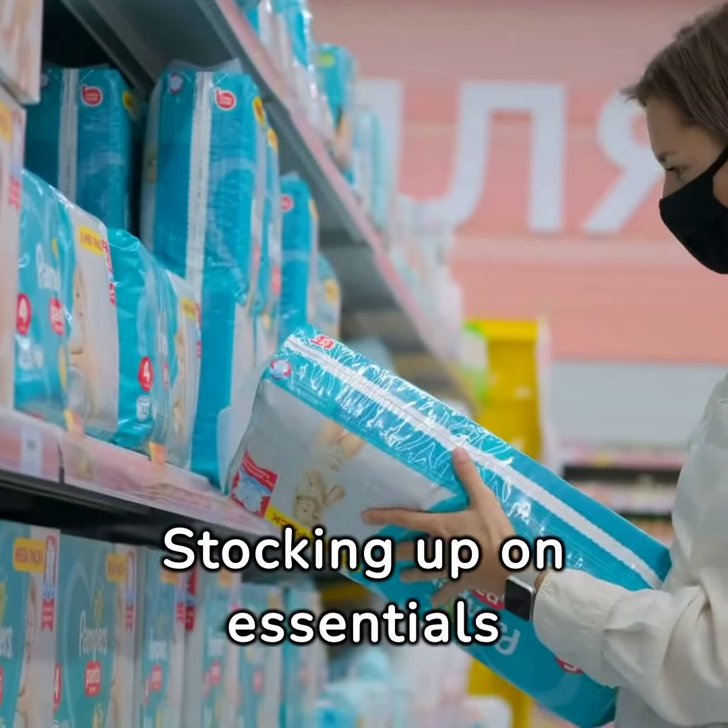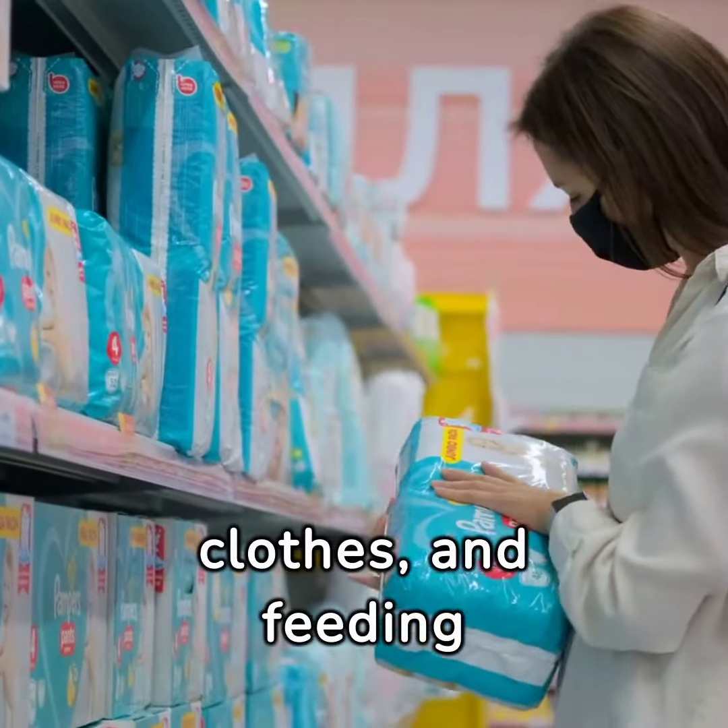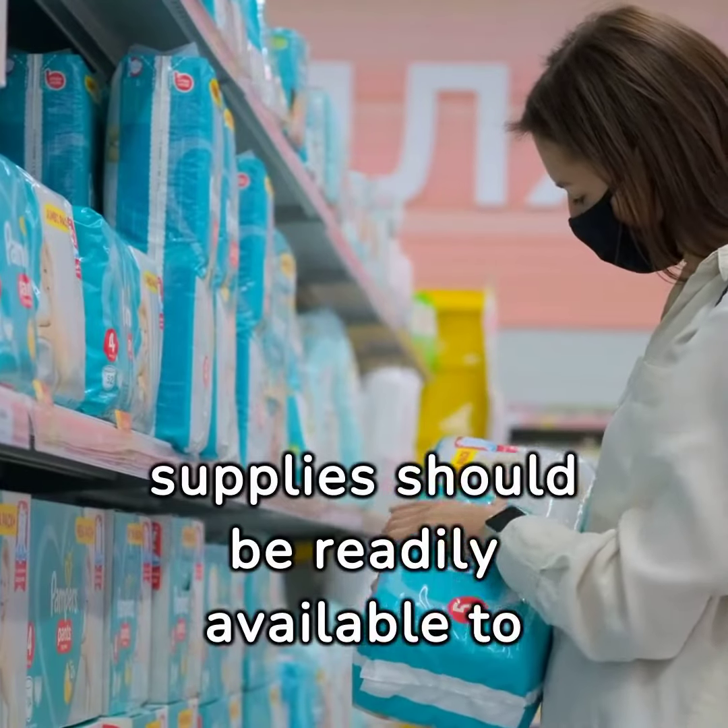Stocking up on essentials is key. Diapers, wipes, baby clothes, and feeding supplies should be readily available to avoid last-minute runs to the store.